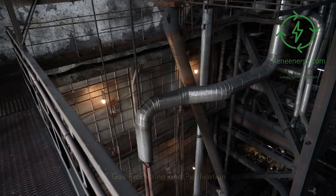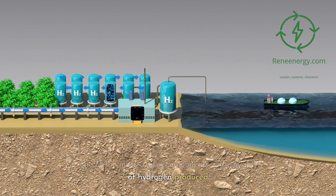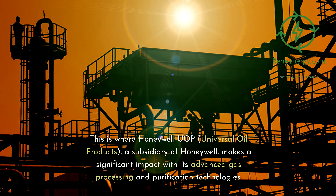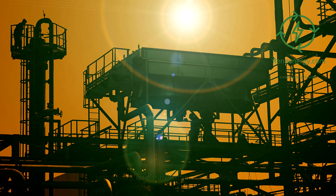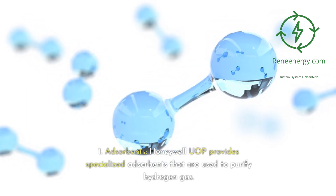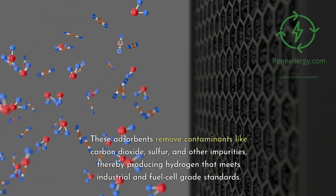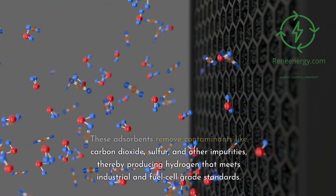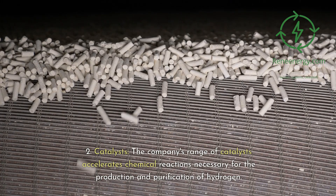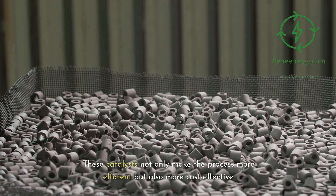When it comes to the green hydrogen industry, one of the most critical components is the quality of hydrogen produced. This is where Honeywell UOP — Universal Oil Products, a subsidiary of Honeywell — makes a significant impact with its advanced gas processing and purification technologies. Honeywell UOP provides specialized adsorbents to purify hydrogen gas, removing contaminants like carbon dioxide, sulfur, and other impurities, producing hydrogen that meets industrial and fuel cell-grade standards. The company's range of catalysts accelerates chemical reactions necessary for the production and purification of hydrogen, making the process more efficient and cost-effective.